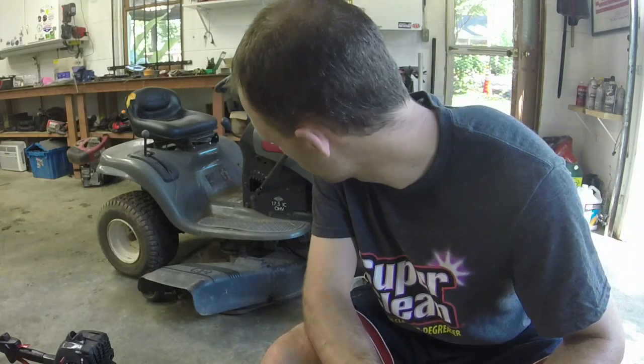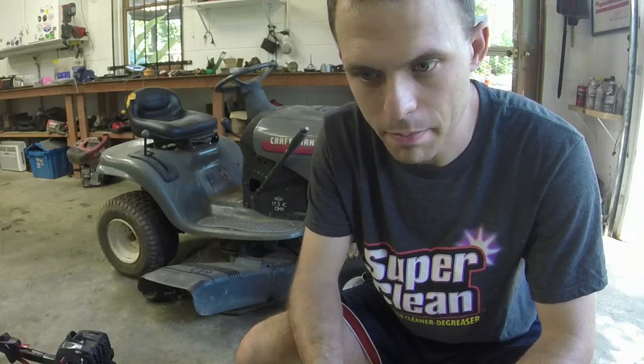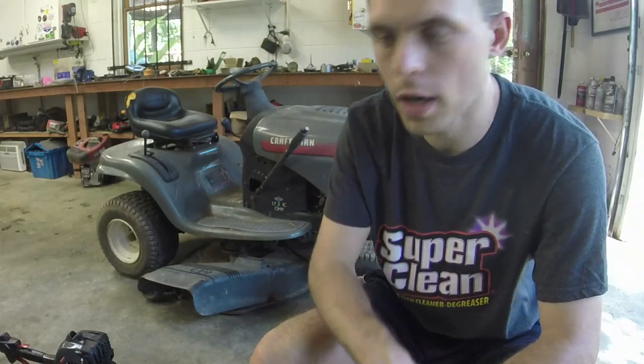We have a gray LT-1000 here, early 2000s — probably about 2003-2004. It's been sitting a bit. I got it in a lot of four riding mowers: a Southern States rider, a Yard Machines rider, and a Craftsman that's pretty much a donor — has a 23 horsepower Briggs and a good hydrostatic but has been rigged quite a bit. This is number four in the lot, and it actually has a two-bin bagger with it too. I've already paid for the lot, so whatever I make off this is pure profit.